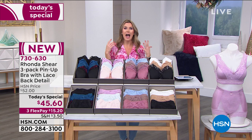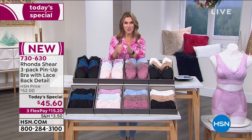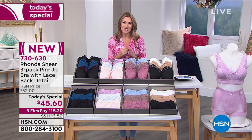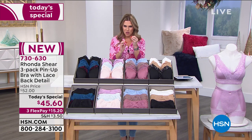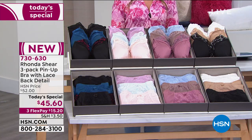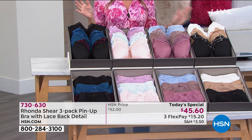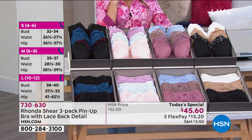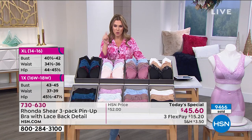To size, just shop your top — small through XL, 1X, 2X, and 3X. Don't overthink it: this literally conforms to you, becomes one with your body, and changes the way you feel about bras. Item number 730-630. Thousands have already been picked up today — we've sold over 9,466 and counting. We will cross the 10,000 mark in this presentation.